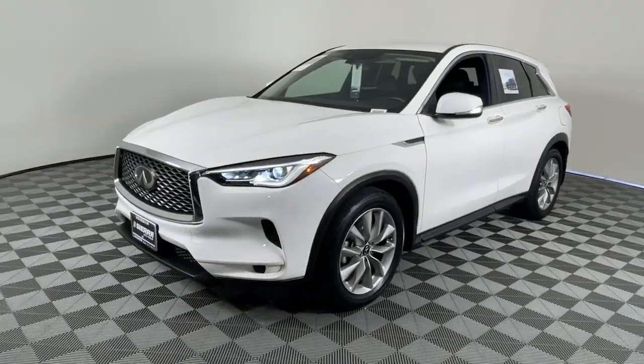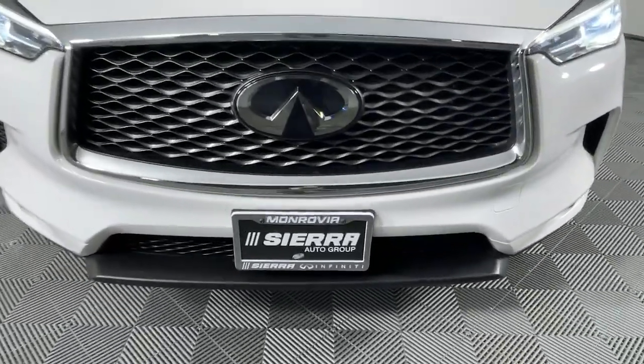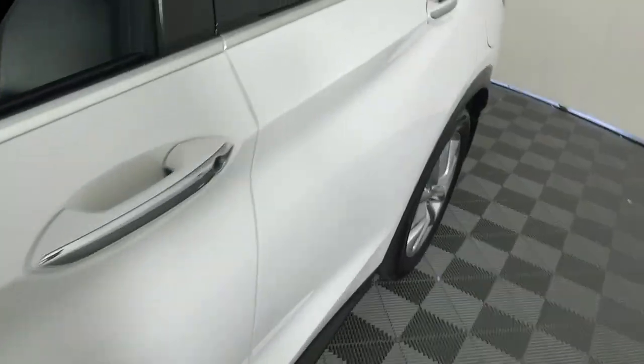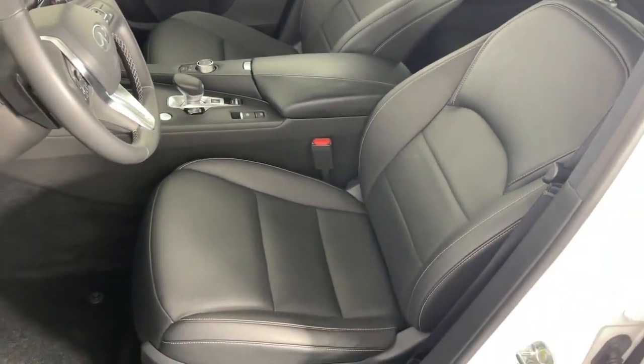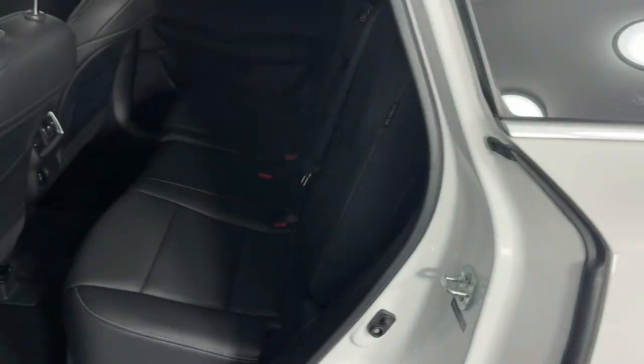The following are some of this vehicle's highlighted options: Apple CarPlay and/or Android Auto, keyless entry, power lift gate, power passenger seat, backup camera, satellite radio, steering wheel audio controls, aluminum wheels, dual zone AC, and power driver's seat.